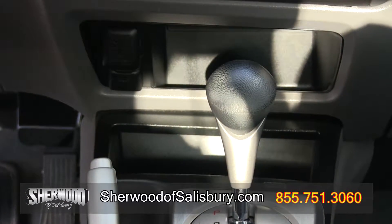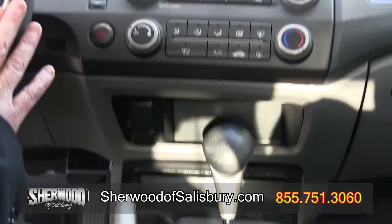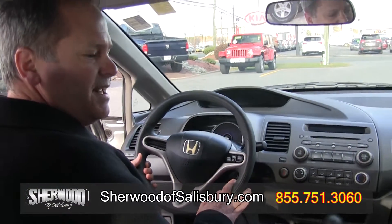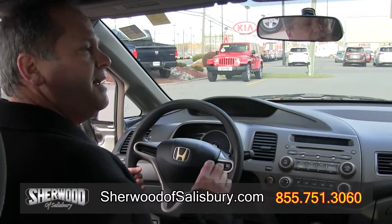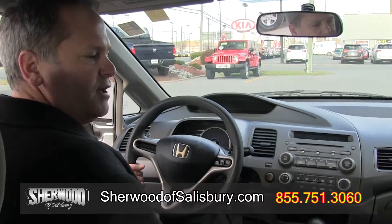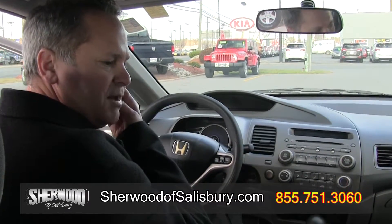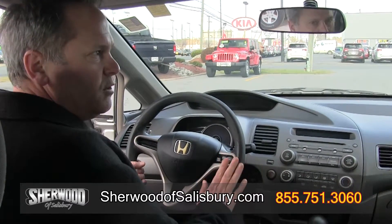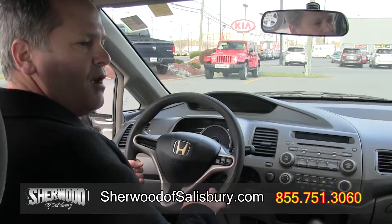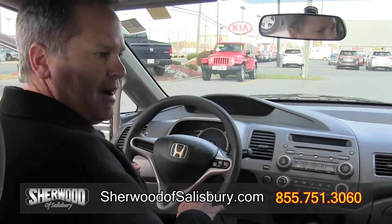The car also features ABS brakes. The gas mileage is 25 city, 36 on the highway — definitely a fuel miser. If you're looking for a good alternative for commute to either school or work, give this car a look. It is only $8,900. And as we all know, Hondas do run forever.